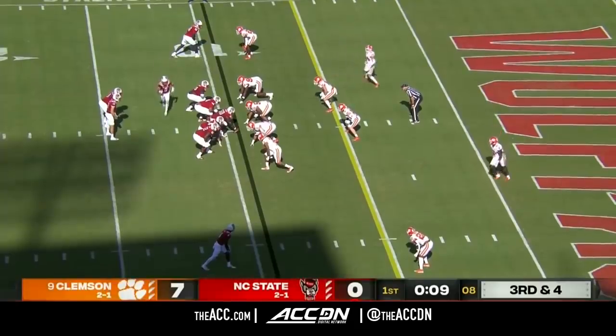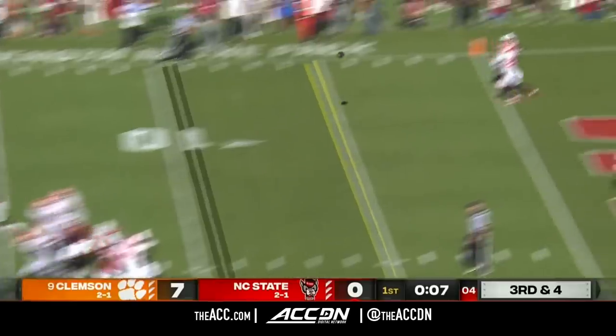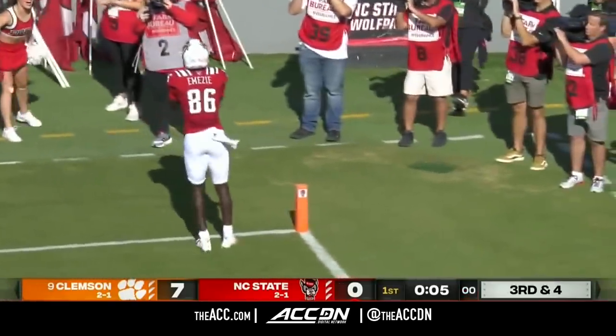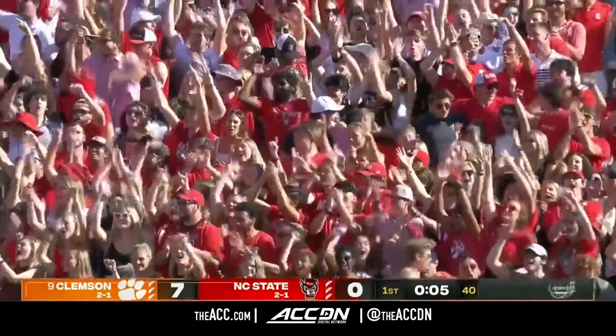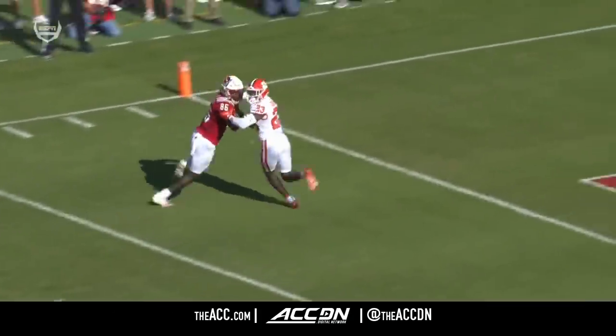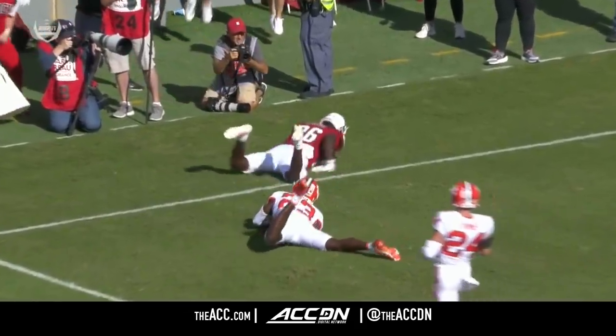Thomas in motion this time — caught, touchdown, Emizzi! Let's take another look. Devin Leary was listening — he gave him an opportunity to make a catchable ball.